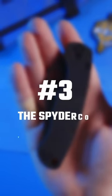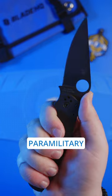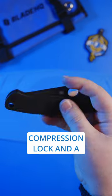Number three, the Spyderco Paramilitary II. Combining the knife-making expertise of Sal and Eric Glesser, the Paramilitary II features the patented compression lock and a distal tapered blade.